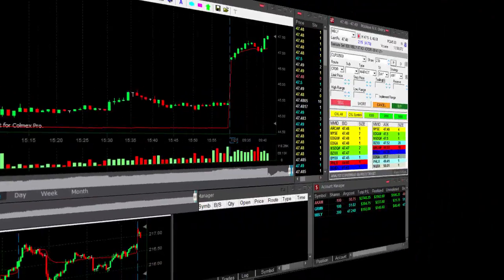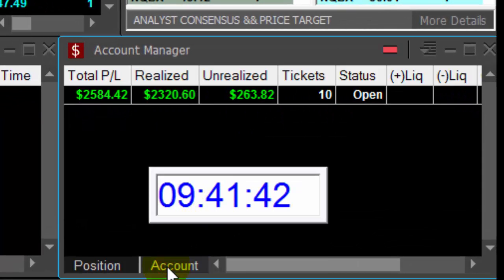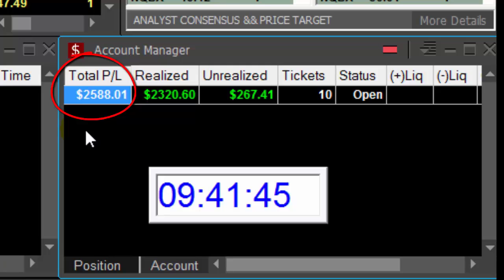One more good trade today. Just 11 minutes into the trading day — four trades, one loser, up $2,600.